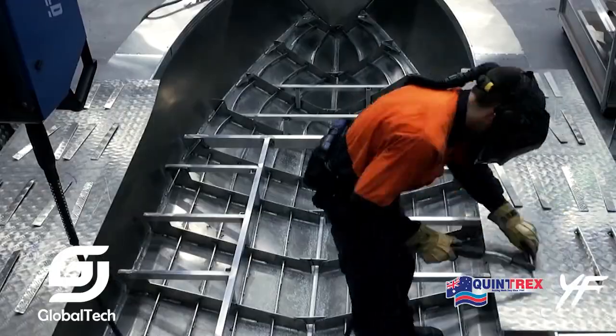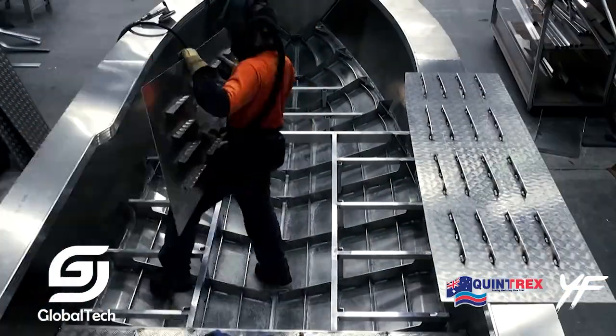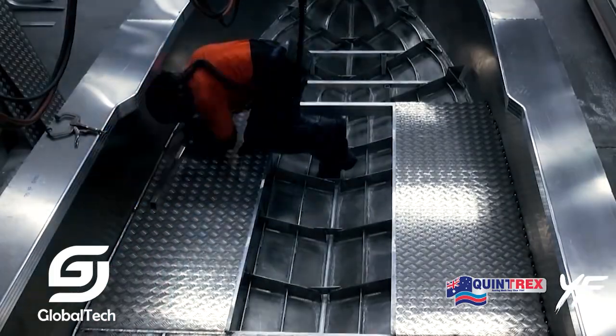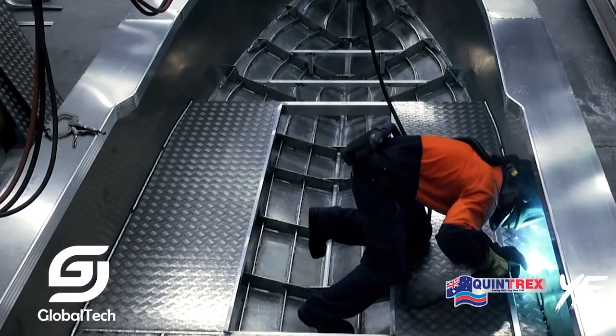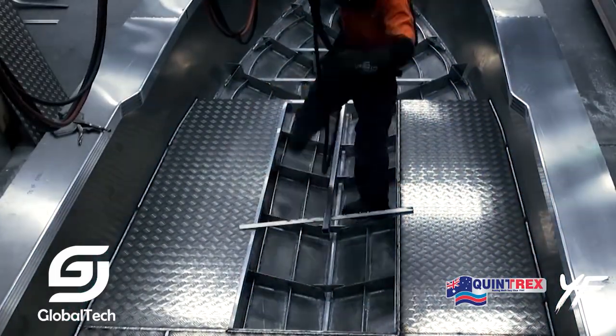Each part of the hull and frame is welded together using advanced aluminum welding techniques, ensuring durability and good corrosion resistance. The ship is tested in a freshwater lake and then at sea to assess the ship's anti-rolling and hull stability when sailing in large waves.